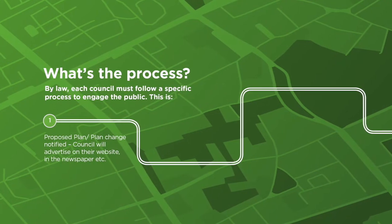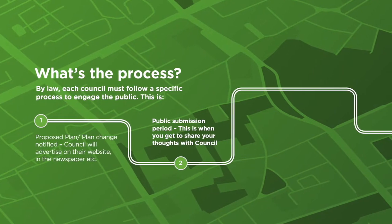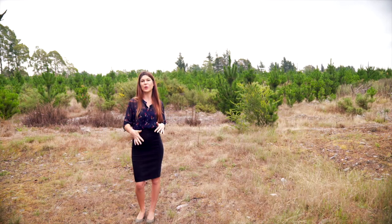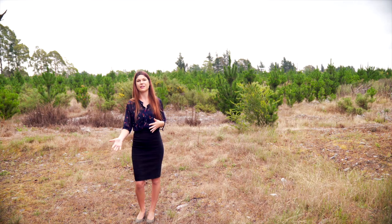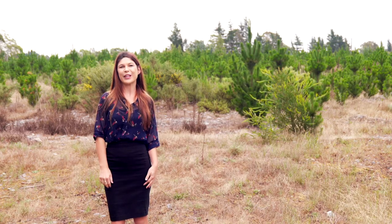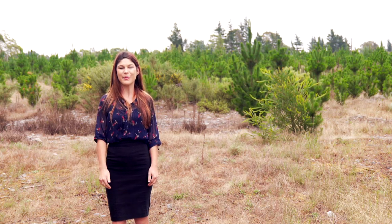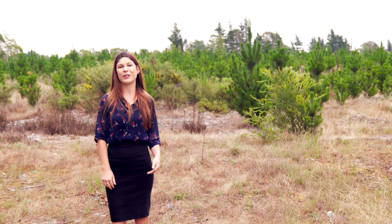Once the council notifies a plan, you get the opportunity to write a submission. It's really important that you do write a submission because this is your entry ticket into the process. If you don't enter a written submission, you cannot come into the process at a later stage. At this stage, Beef and Lamb will run workshops, help you write your submission, and release summary documents to help you focus on the issues important to the dry stock sector.